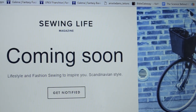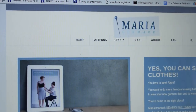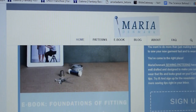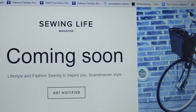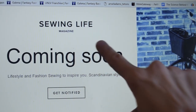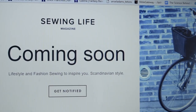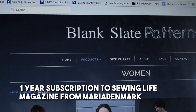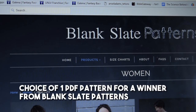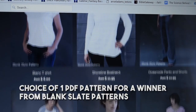Maria Denmark — you've seen her patterns and she's also done fitting books. She is going to launch a magazine called Sewing Life Magazine and she's trying to get it out by February 1st. She's offering a one-year subscription to the magazine, which is pretty amazing. And then Blink Slate Patterns is offering a winner's choice of one PDF, so let's browse through their dresses.